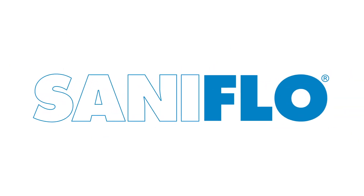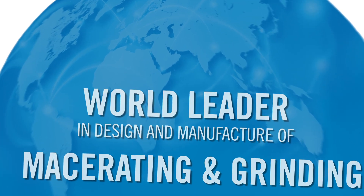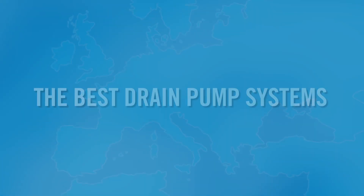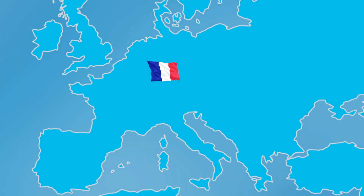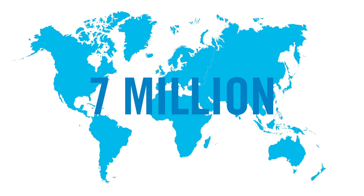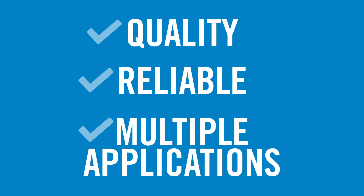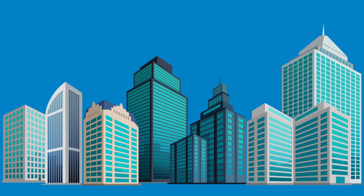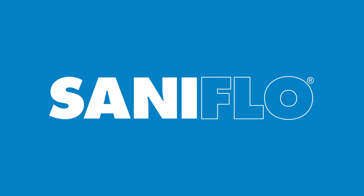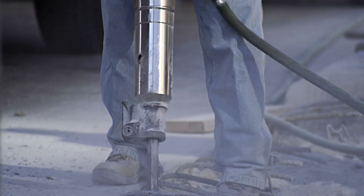Saniflo is the world leader in the design and manufacture of macerating and grinding toilet systems. We also offer the best drain water pumping systems in the market. Since its founding in France in 1958, Saniflo has grown into a global company and has sold over 7 million units to date. We pride ourselves on the quality of our products, which have proven to be highly reliable across multiple applications, from some of the world's most recognized buildings to home and personal use. Saniflo offers a complete line of innovative plumbing solutions and, thanks to its above-floor plumbing technology, eliminates the need to break the concrete or the floor.